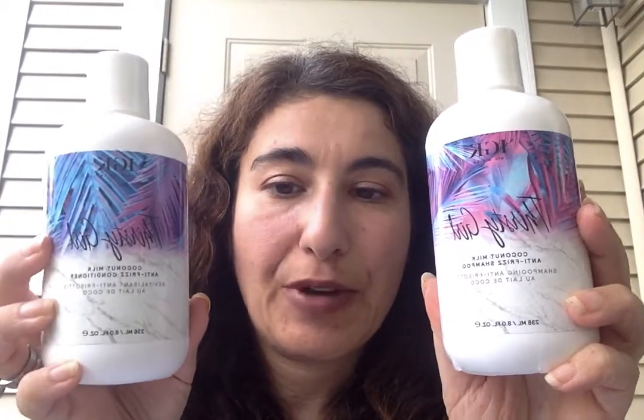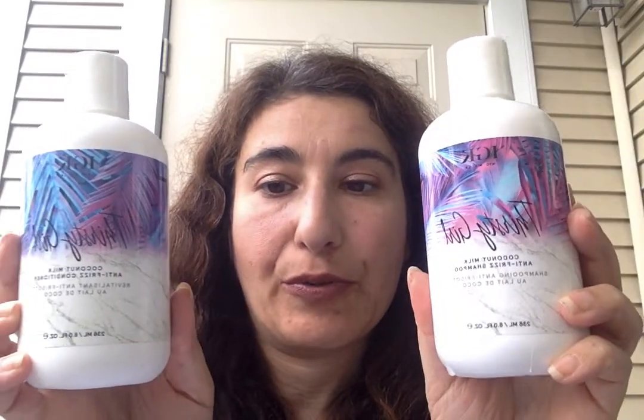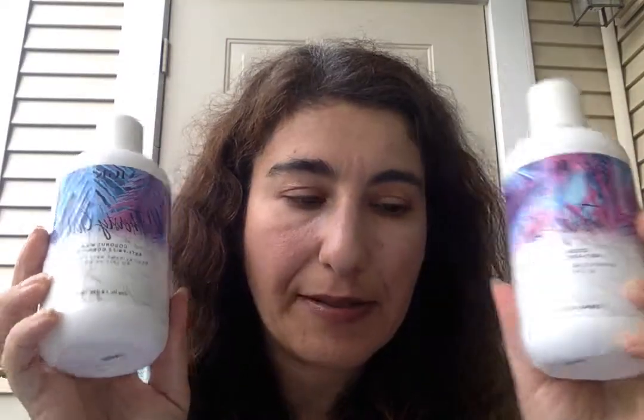Hi everyone! Today's review is going to be on IGK Thirsty Girl Shampoo and Conditioner. For those of you who are interested in IGK as a whole, I'm also going to link below in the description box the review of the other IGK shampoo and conditioners that I reviewed — one of them was the Hot Girls one, which is also a hydrating shampoo — and also IGK styling products. I'll put those links in the description box below. Now on to this review.